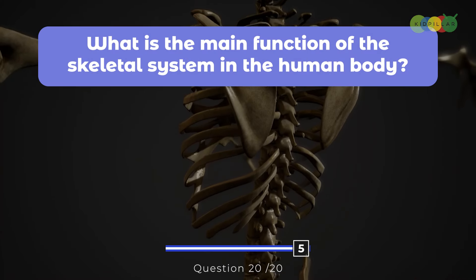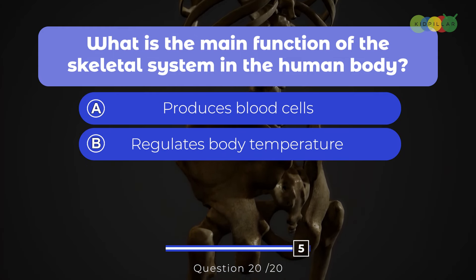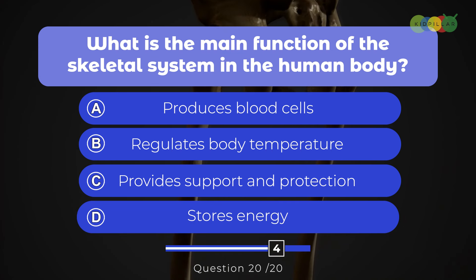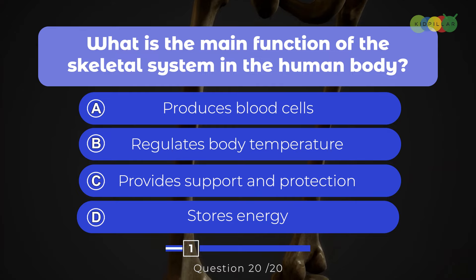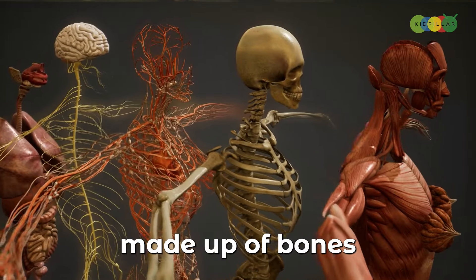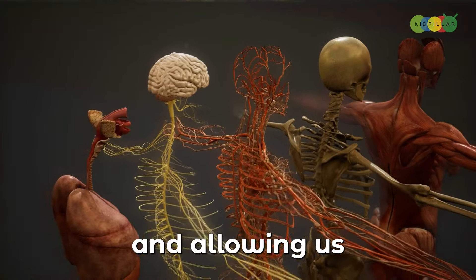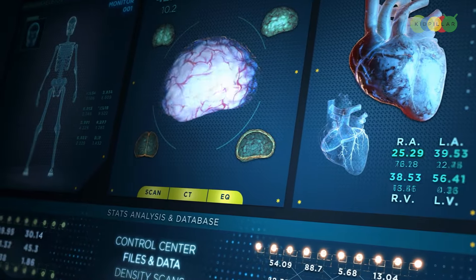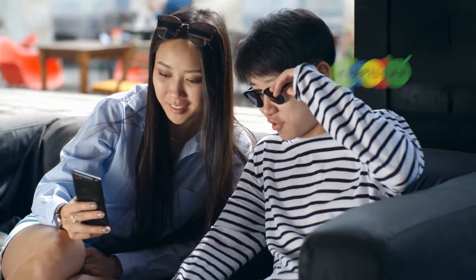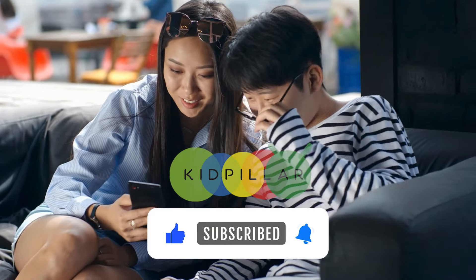Here comes the last question. What is the main function of the skeletal system in the human body? A. Produces blood cells, B. Regulates body temperature, C. Provides support and protection, D. Stores energy. The answer is C, provides support and protection. The skeletal system, made up of bones and connective tissues, gives our body structure and stability, protecting our internal organs and allowing us to stand tall and move around freely. Well done, everyone! I hope you had fun thinking about how incredible the human body can be. Keep thinking, keep learning, and stay curious. We'd love to see your score in the comments below — don't forget to leave us a like and subscribe for more amazing content like this.